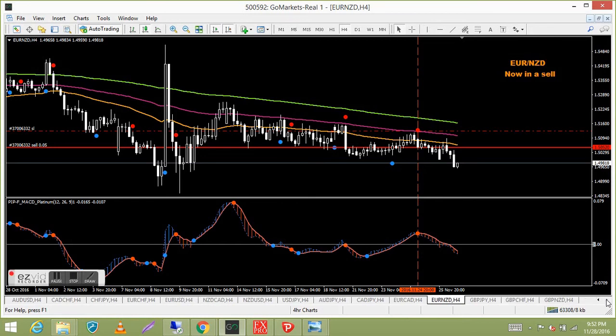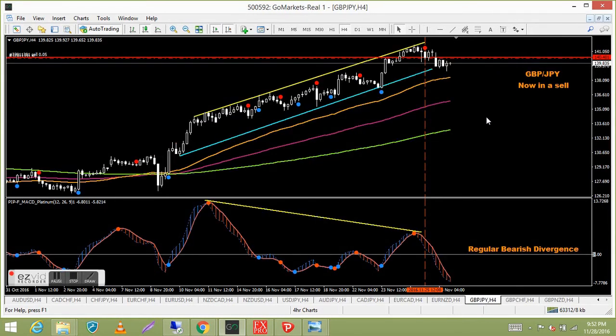Pound yen — in a sell with stops at break even. It just hasn't really taken off like I'd hoped. These yen pairs tease me a bit — I wish they'd just head down — but we're still a few pips in profit, so it's all good.